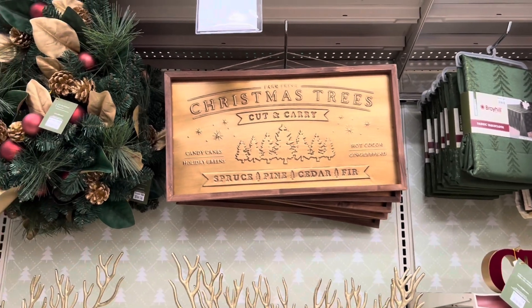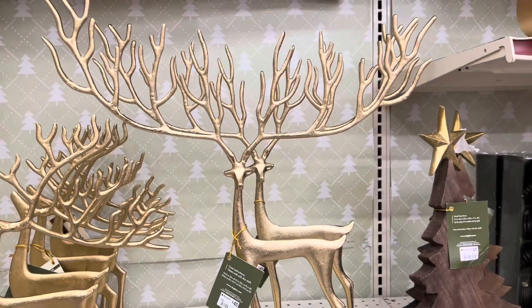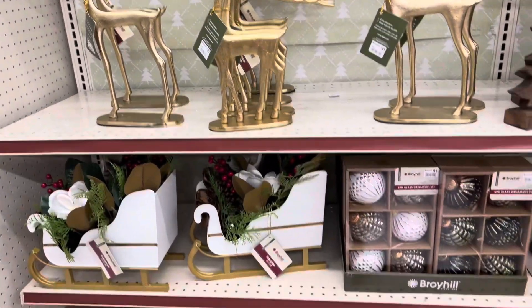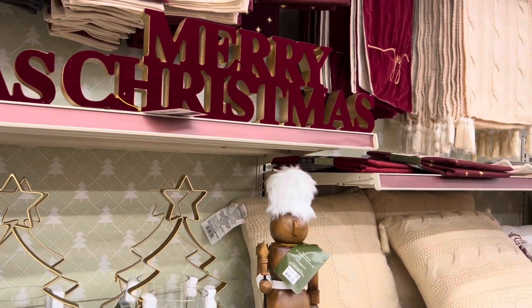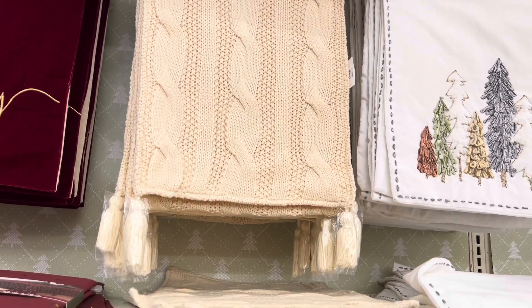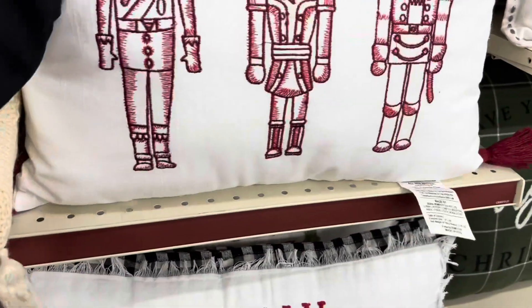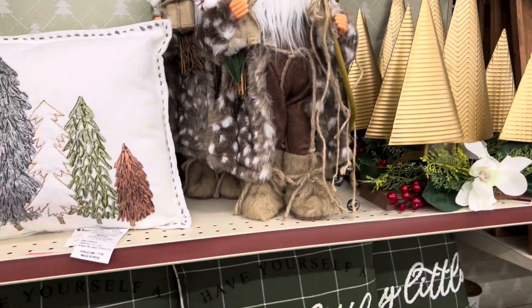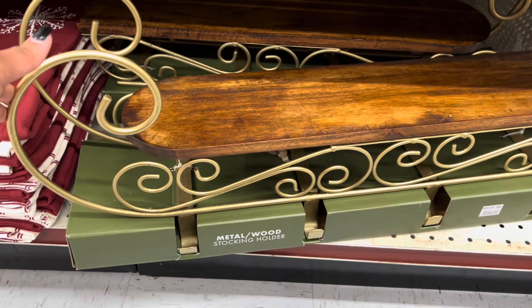Look at that sign right there — Christmas trees. Look at these deer — forty-five for that one, twenty, the small one is twenty, this one is twenty-five. Look at this table runner right here for sixteen — I like that in the middle. These are super cute pillows right here, love these. Cute, cute. And look at this — this is a stocking holder for fifty-five dollars, and I think this is a great find. This is absolutely gorgeous.